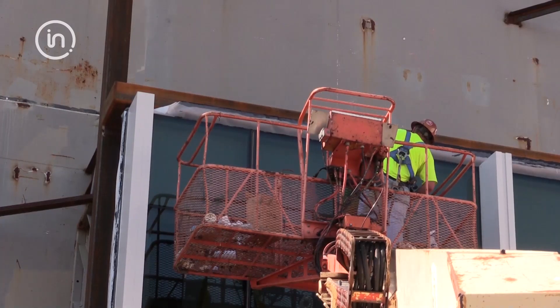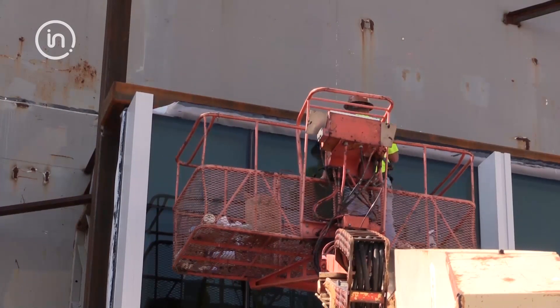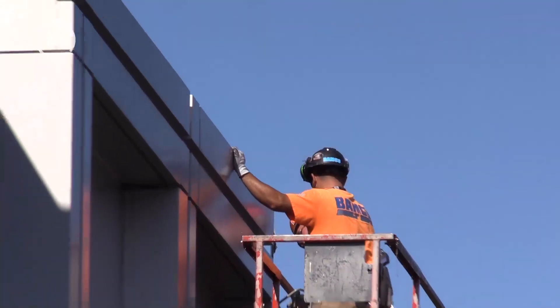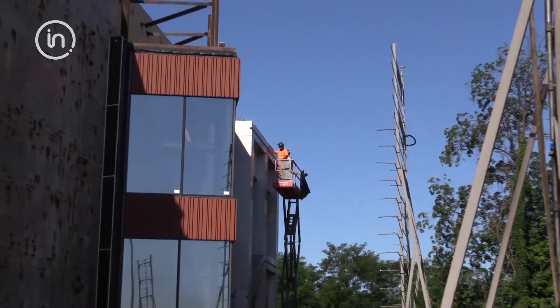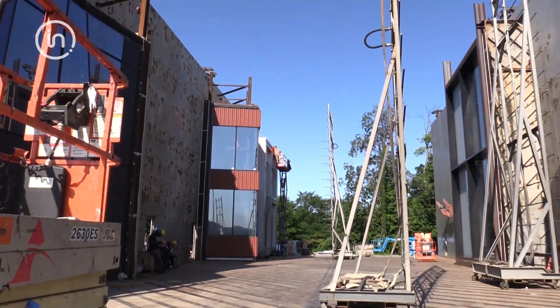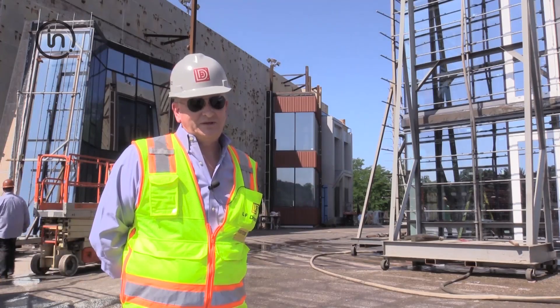When you do that and then you apply simulated conditions for weather aspects to prove out that this building is going to last 50 to 100 years, which is what our clients expect, there's no better place to do it than at a test lab. So Intertech has proven that out time and time again.